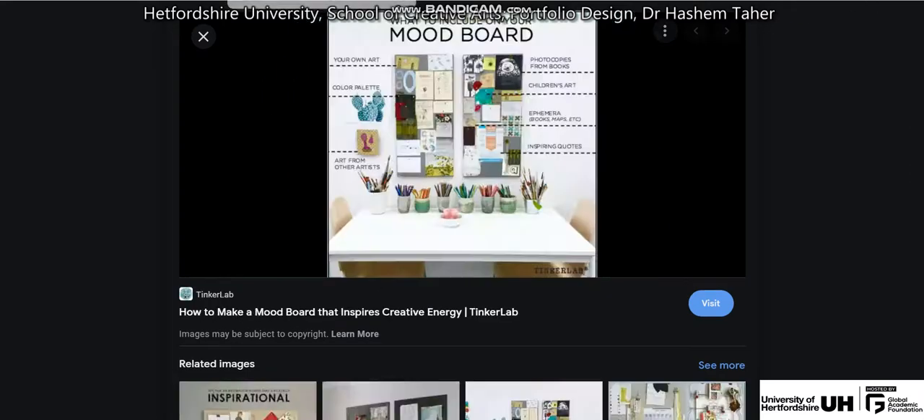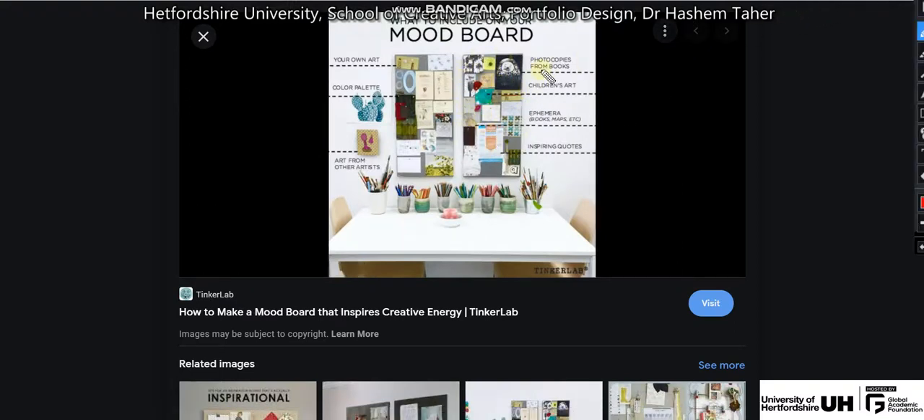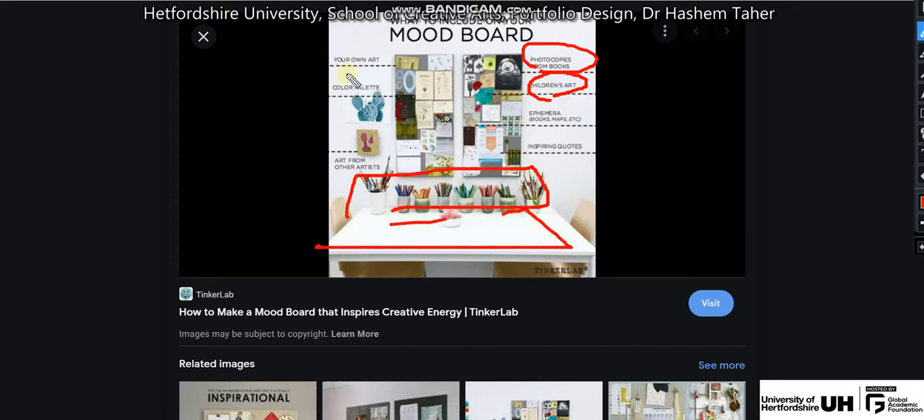Moving to another example — a mood board. You can present different pictures, different types of words, and explain: here is a photo cropped from a magazine, this is children's art I used to make, this is my desk and those are my tools. You can then add arrows pointing to different elements to explain your thinking.